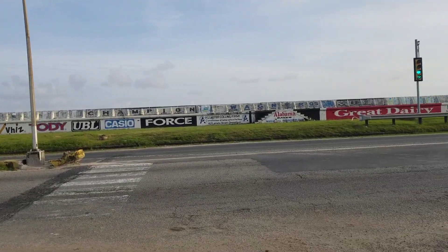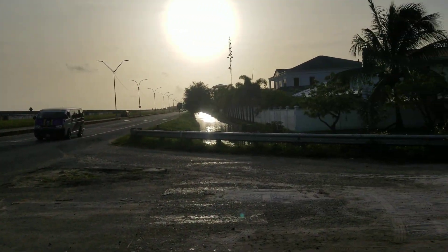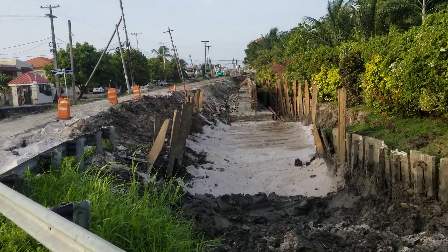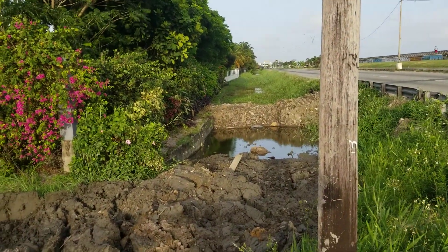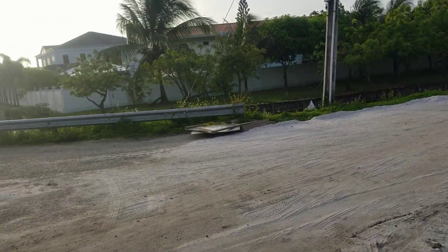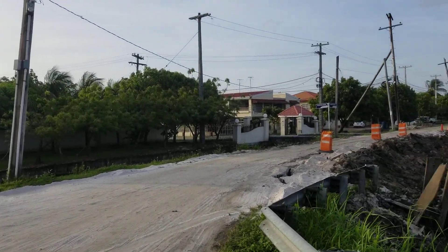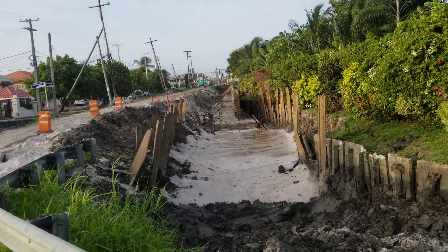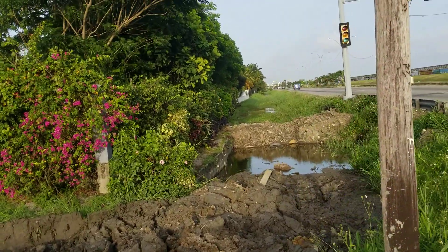Welcome back to my channel. Here we are on the Rupert Craig Highway on the East Coast of Demerara. What I want to show you this morning is some of the new developments happening here at Bel Air Springs. Bel Air Springs is an exclusive gated community neighborhood, and I got permission from the security guards to take video inside.